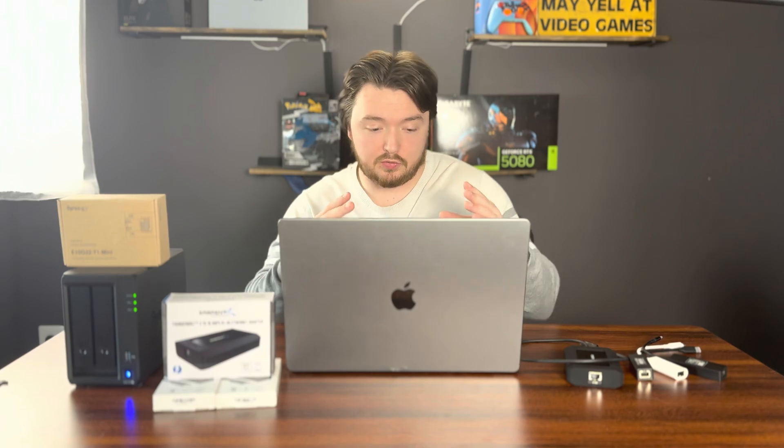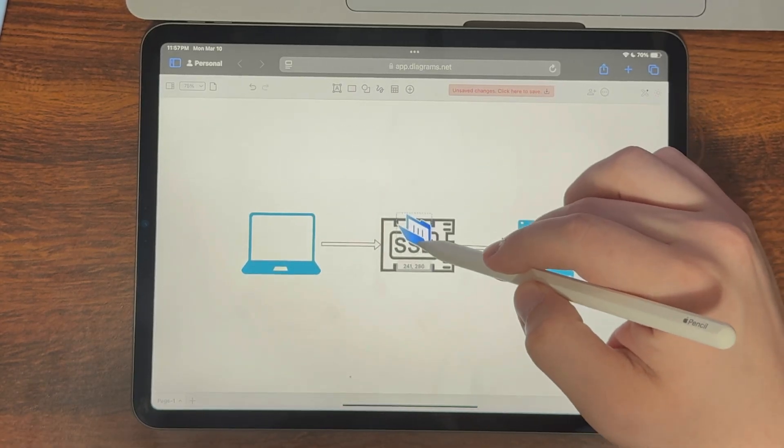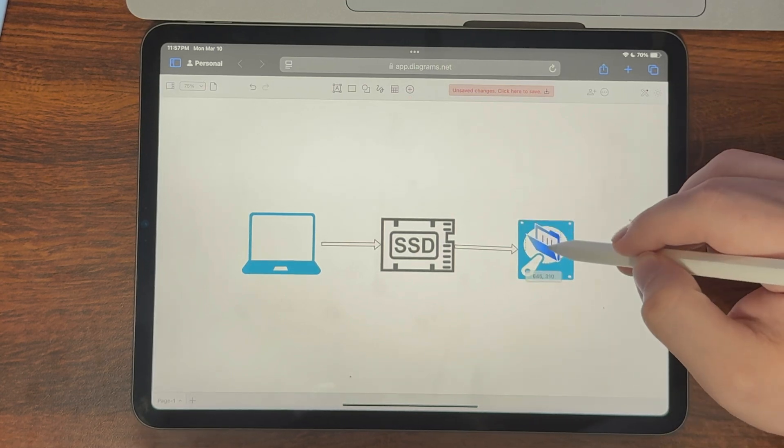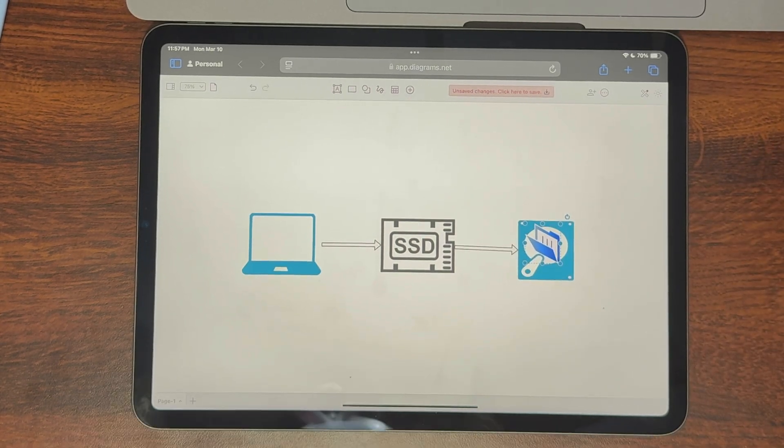I thought maybe SSD caching would fix it. I didn't know exactly what SSD caching was, but to me, if I set up an SSD cache, my files would go from my device to the SSD cache, and then the SSD cache would offload it to the hard drives at some point. That's just what made sense in my mind — maybe it does for you too, and that's why you're watching this video.